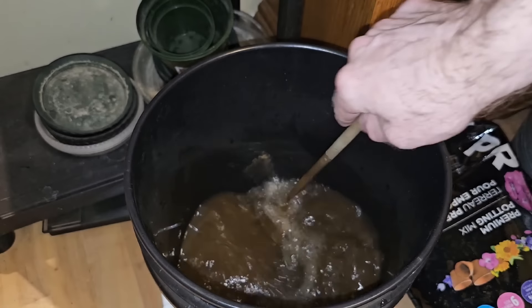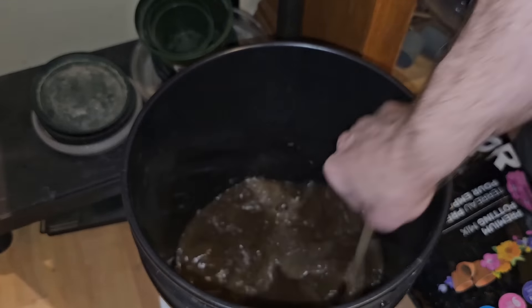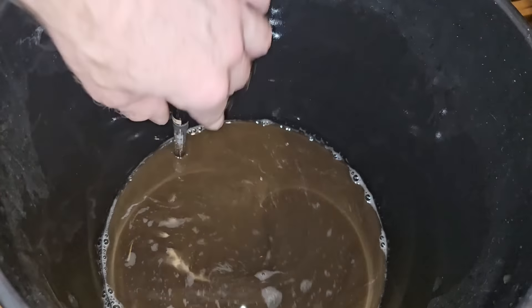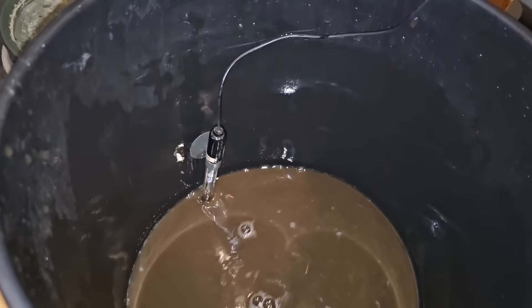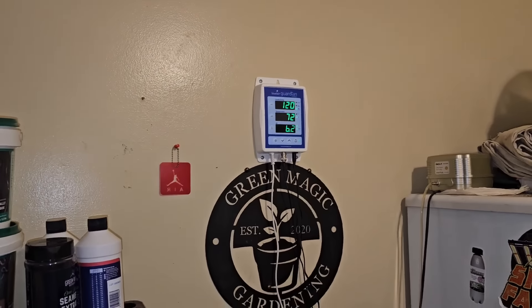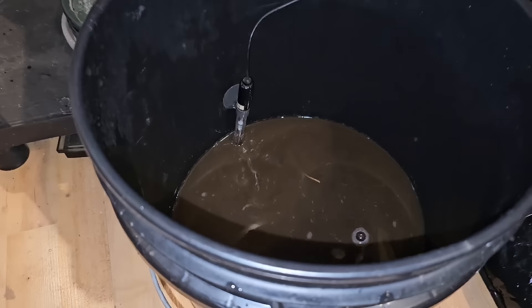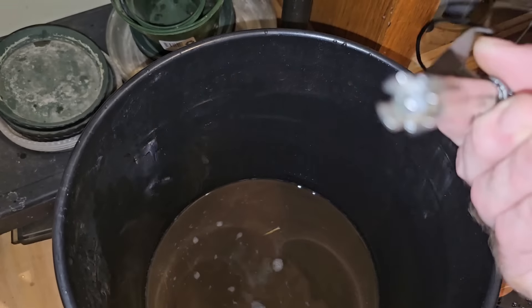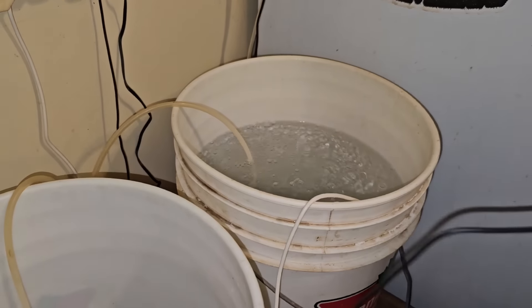Stir and stir and stir - when I start to see the foam I know I'm in the zone. Now we check the pH - pH tentacle come to papa. She goes and we wait a moment. 6.2 and it smells like absolute sewer water - we're good to go. Remove tentacle, check tentacle, put tentacle back.